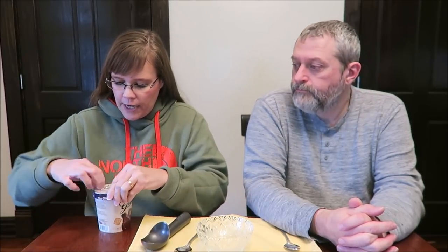Today, Kevin and I are going to be trying some Grater's ice cream for you. This says it's a new flavor — it is maple cinnamon crunch ice cream. It was $5.49 at Meijer, which is about typical for Grater's. It says maple ice cream with cinnamon shortbread pieces.